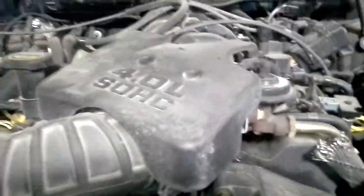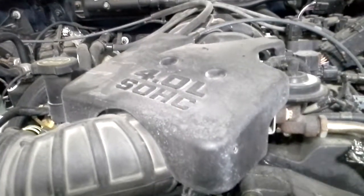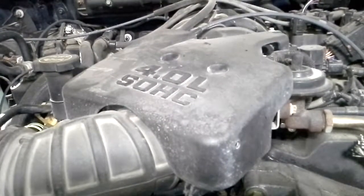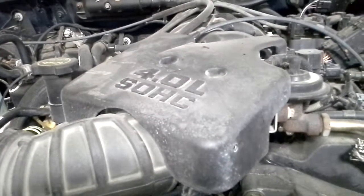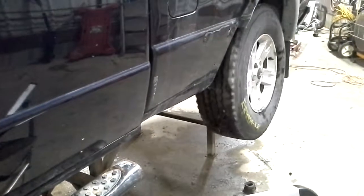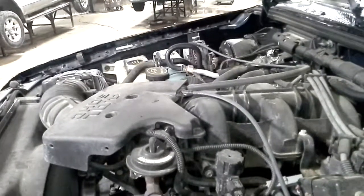It does have fog lamps. There's reverse, and drive.